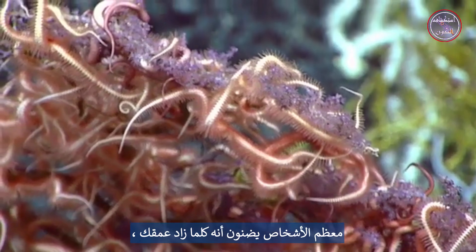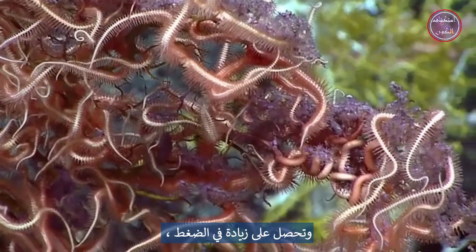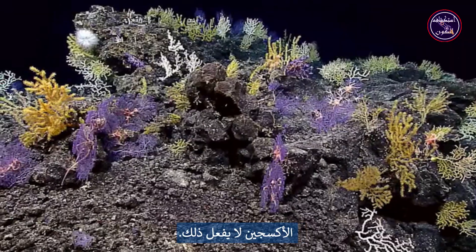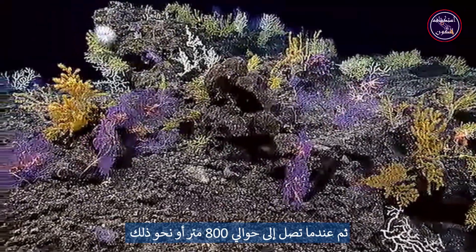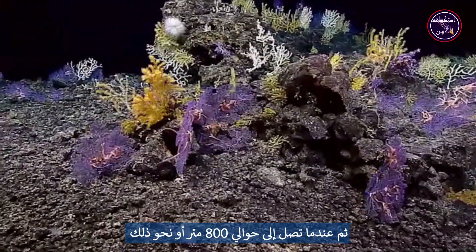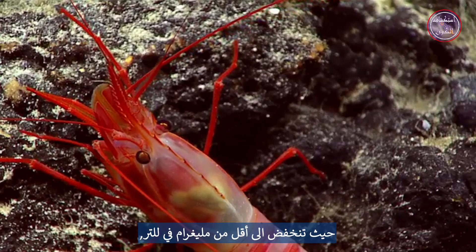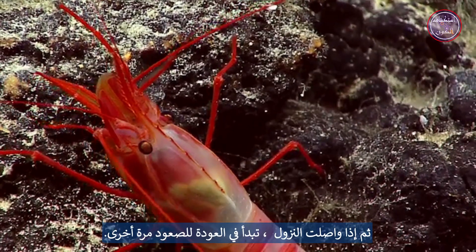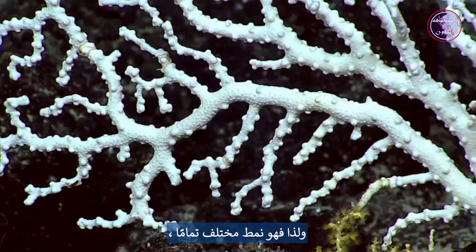Most people can visualize that the deeper you get, the colder you get, the darker you get, the more pressure you get — sort of in a more or less constant curve. Oxygen doesn't do that. In fact, oxygen starts off high, and then when you get down to about 800 meters or so here in Hawaii, you hit what's called a minimum, where it gets down below one milligram per liter. Then as you keep going deeper, it starts going back up again — a very different pattern.